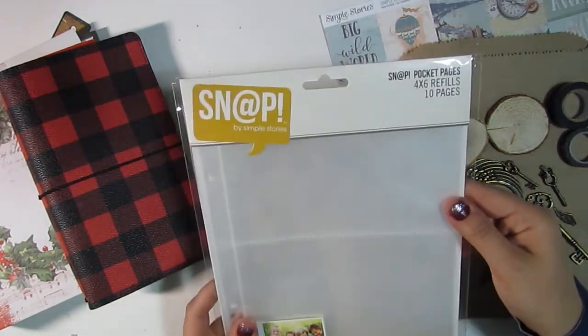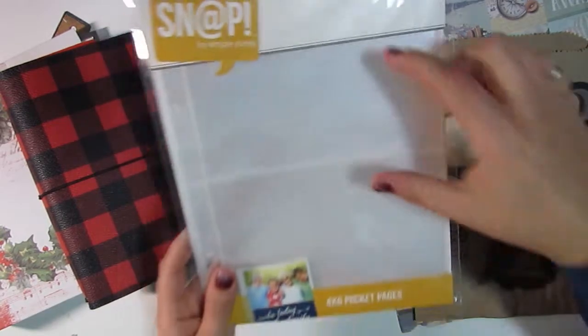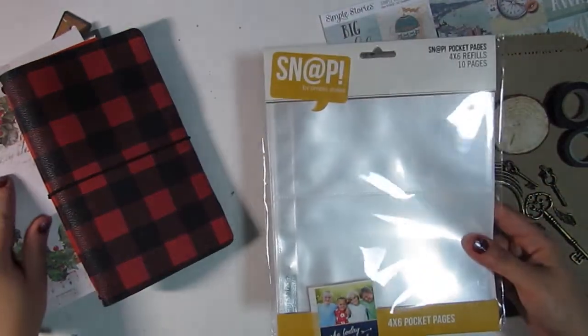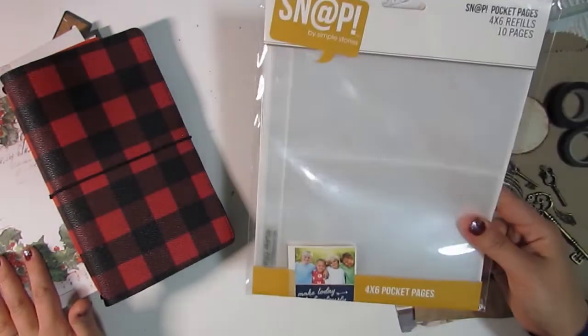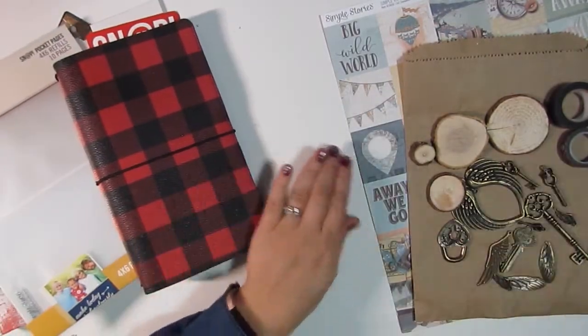Next I bought some more pocket pages. They only had the four by six ones, so there are two four-by-six slots, and these are by Snap, so I know they'll fit in my album here. A few come with the album already, so this was a good addition just to make sure I have enough.